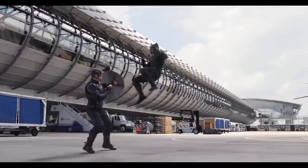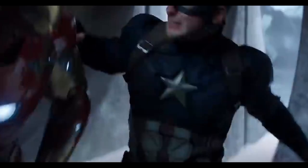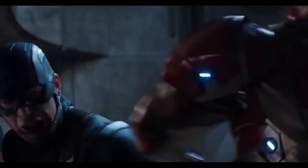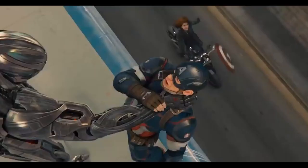In Captain America: The First Avenger, when Steve Rogers frees the Howling Commandos and saves Bucky Barnes, there was originally supposed to be a scene with Wolverine and Magneto. Seeing as the movie takes place during World War II, Logan would have been born in the 1880s and would still be alive due to his healing factor. But at this point, he wouldn't have gone through the Weapon Plus program yet, since Captain America is Weapon 1 and Wolverine is Weapon X — or 10 — meaning he wouldn't have his adamantium claws or skeleton yet.